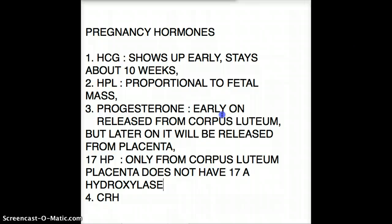To review the pathway: pregnenolone is converted to 17-hydroxyprogesterone by the enzyme 17-alpha hydroxylase. Pregnenolone can also be converted to progesterone, and progesterone can similarly be converted to 17-hydroxyprogesterone by 17-alpha hydroxylase. Since the placenta lacks this enzyme, 17-hydroxyprogesterone is deficient there, and whenever you see it, you know it's coming from the corpus luteum — from the ovary.